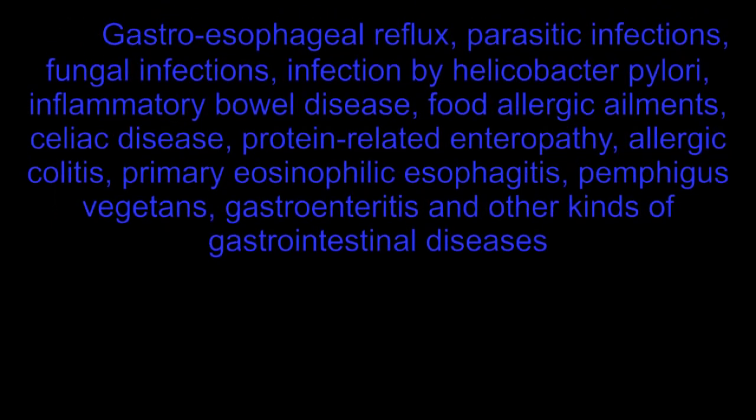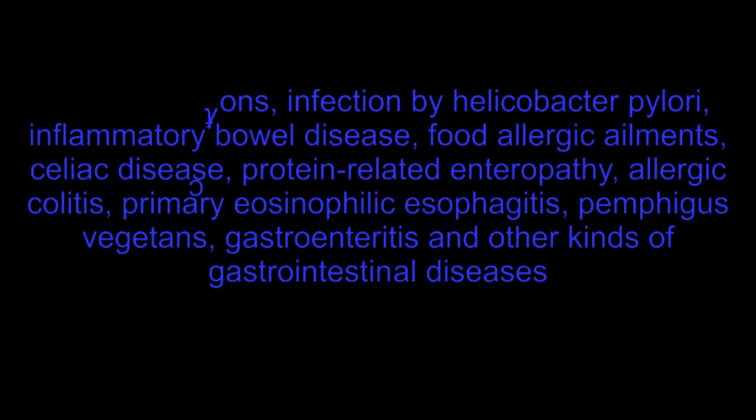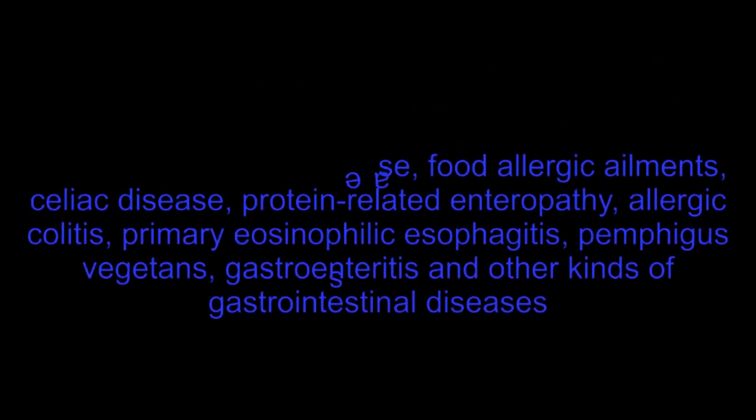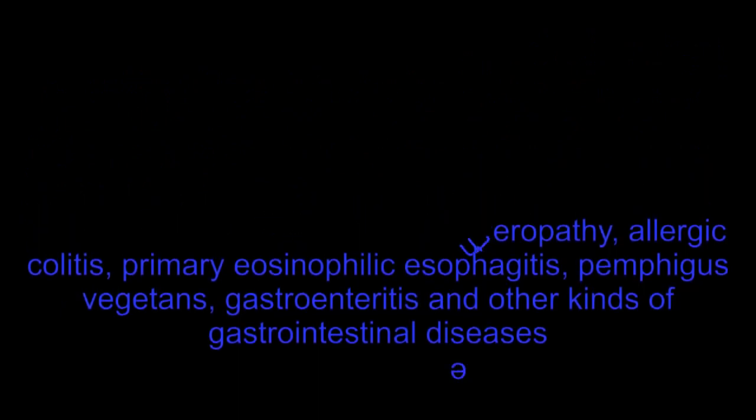Gastrointestinal causes include gastroesophageal reflux, parasitic infections, fungal infections, infection by Helicobacter pylori, inflammatory bowel disease, food allergic ailments, celiac disease, protein-related enteropathy, allergic colitis, primary eosinophilic esophagitis, pemphigus vegetans, and gastroenteritis among other gastrointestinal diseases.